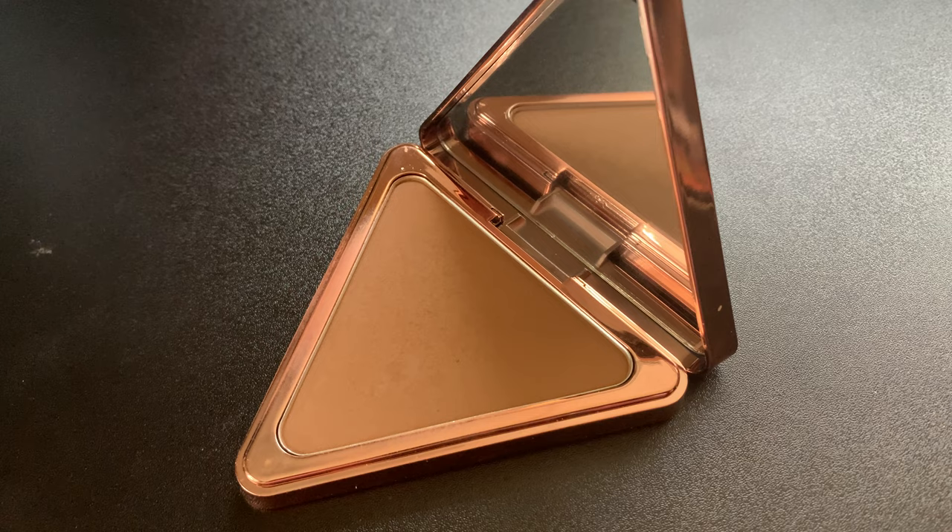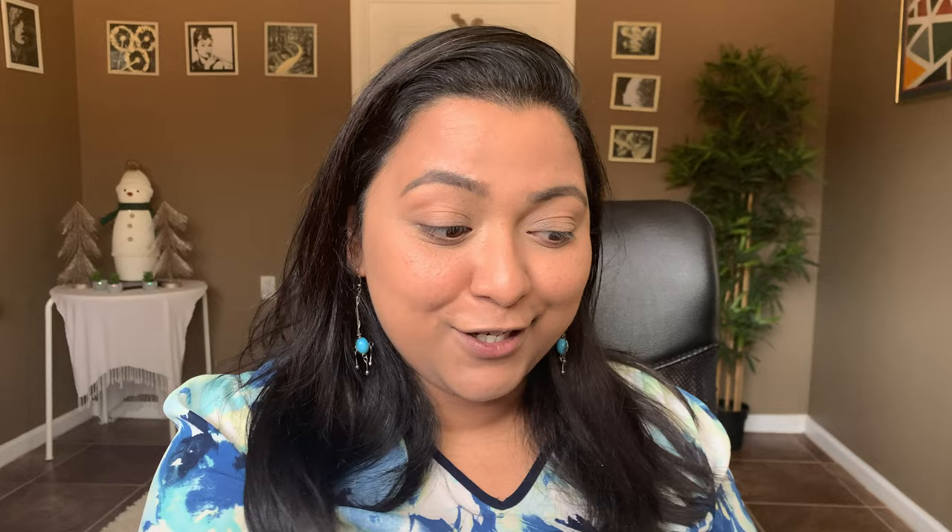Now let's move on to the bronzer. I cannot stop using this bronzer — it's from LYS Beauty in the shade Courage Tan. It's beautiful on the skin. If you haven't tested LYS Beauty, definitely do. They have some amazing products, and I'm waiting for the Sephora sale to buy their translucent powder. I'm very picky about powders, but after testing even their cream products, they have great products in their line.